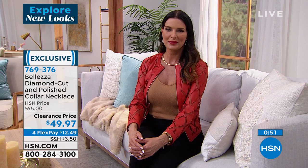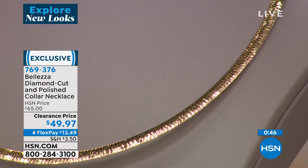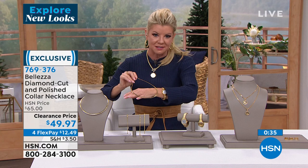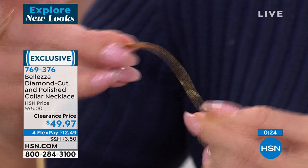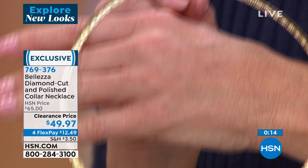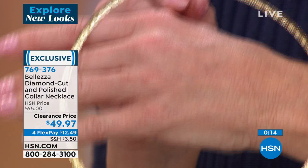It reflects — the light dances. It's almost like a halo of light every time you wear it and it brightens you up. That understated beauty the Omega represents — nobody has this technology better than the Italians in creating a beautiful, fluid Omega chain. First time at this special sale price today with four flex payments. Item number 769-376. Maybe a beautiful Valentine's Day gift or a treat for yourself.